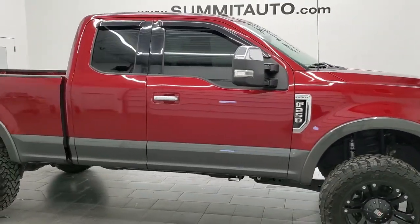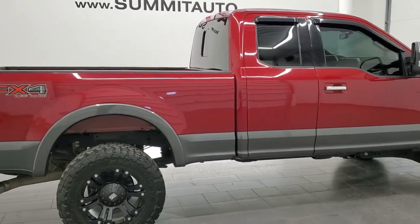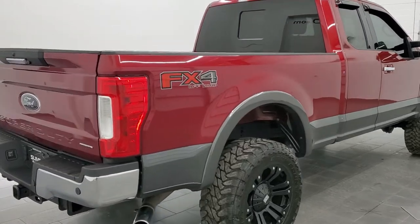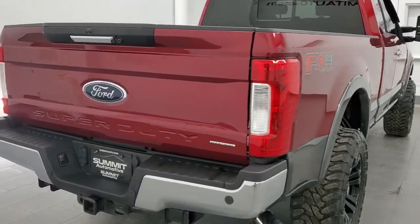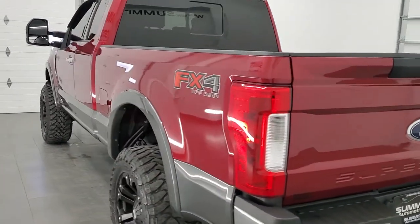Hey, this is Brett, and this 2017 Ford F-250 Super Cab Short Box is stock number 12362ZA. We're here at Summit Automotive in Fond du Lac, Wisconsin, your new and used heavy-duty truck headquarters.